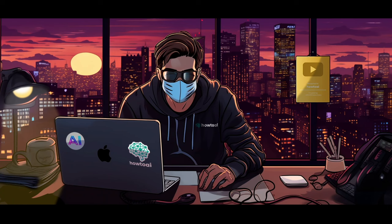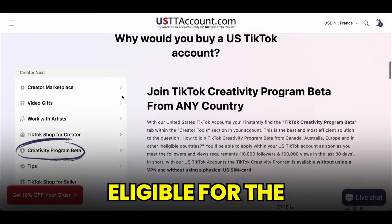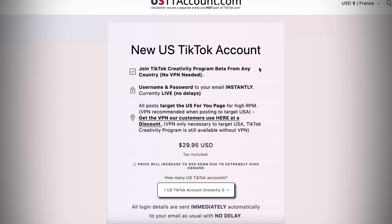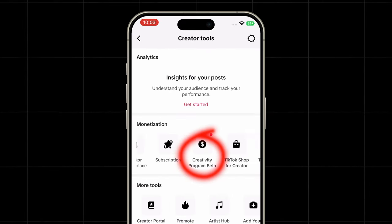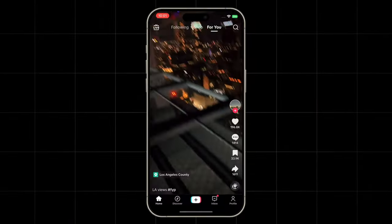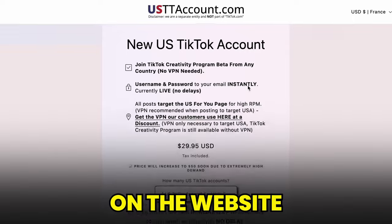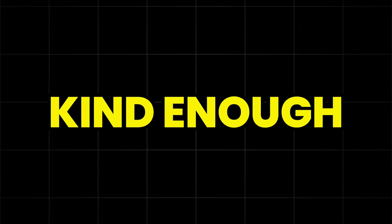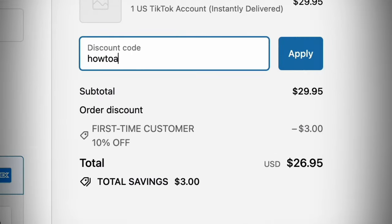I literally can't believe I'm sharing this since it's such a ridiculously easy way to make money. But I have this one friend who has found a way to create TikTok accounts eligible for the Creativity Program, regardless of where you live. Just head over to this website — I've put it in the description — and get yourself a US TikTok account. As you can see, if I log into my account and go to the settings, I have the option to apply for the TikTok Creativity Program beta, and I also have the TikTok Shop tab. To set up your account properly, take a look at the instructions on the website to avoid issues like a shadow ban. This friend has also given all of my subscribers a 20% discount — use the code HOWTOAI20 when checking out.